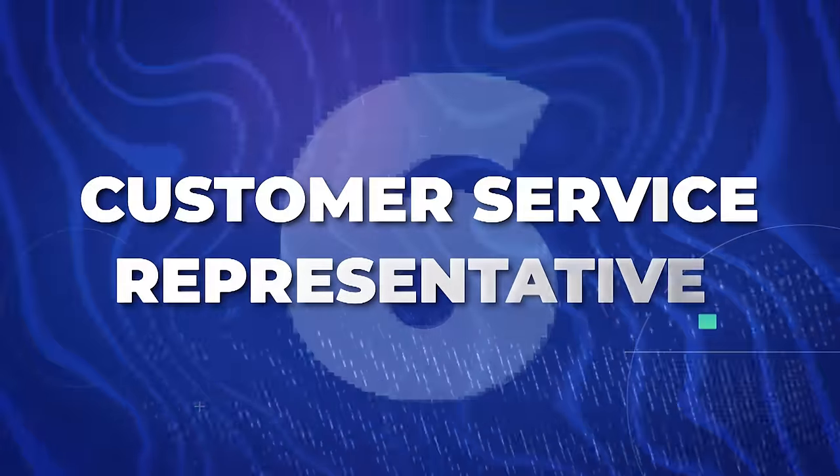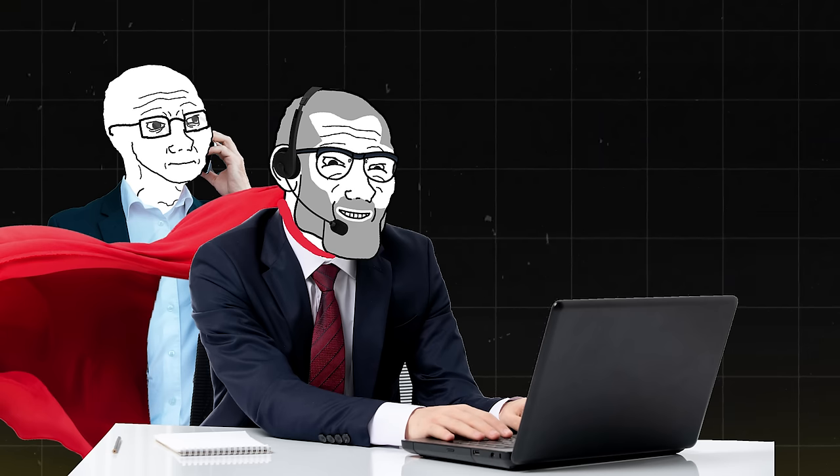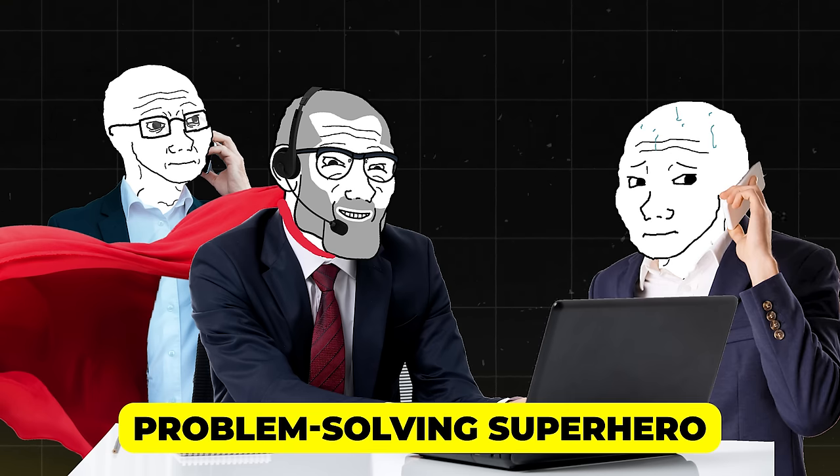Next are the unsung heroes of the business world — customer service representatives. I know what you're thinking: dealing with angry customers all day? No thanks. But hold on, it's not all doom and gloom. In fact, it can be pretty rewarding. You're basically a problem-solving superhero minus the cape and tights. You'll be helping people sort out their issues, and sometimes you might even get a thank you. Plus you'll get to perfect your fake laugh for when customers tell terrible jokes. And the best part — you can do all of this from your living room, even in your pajamas.